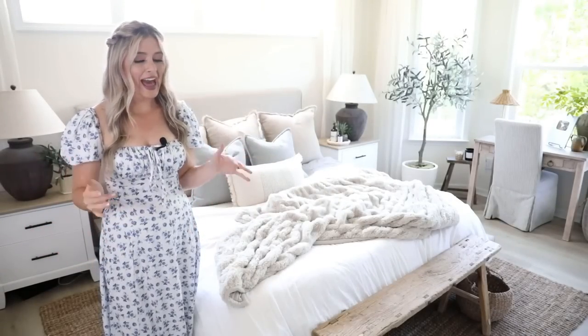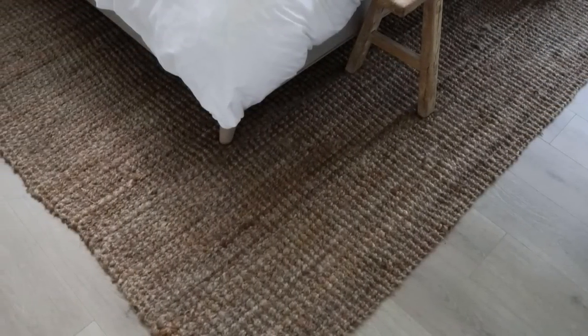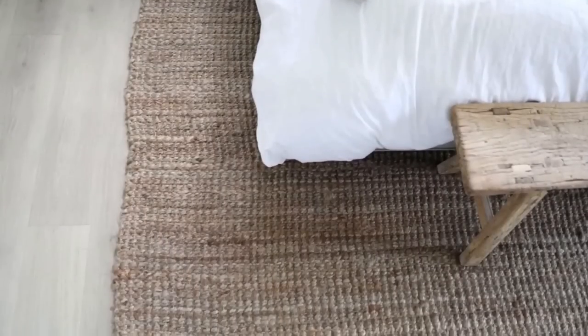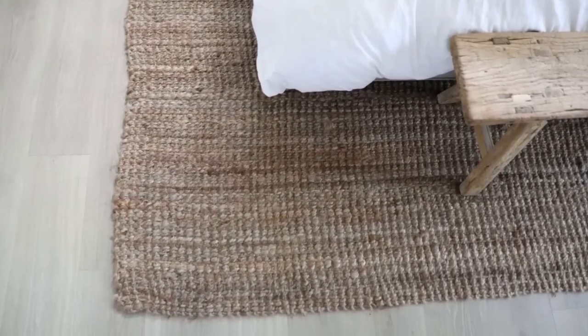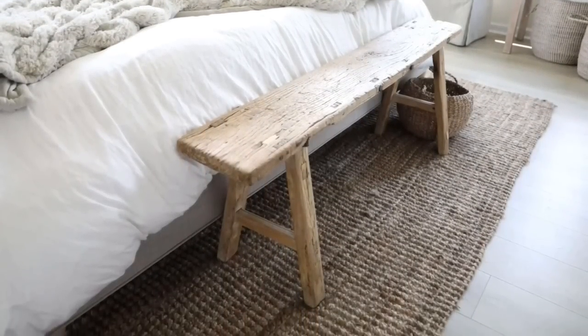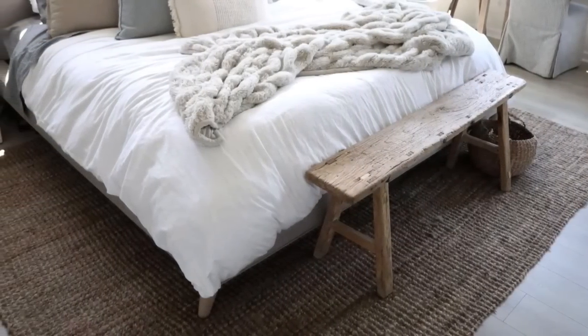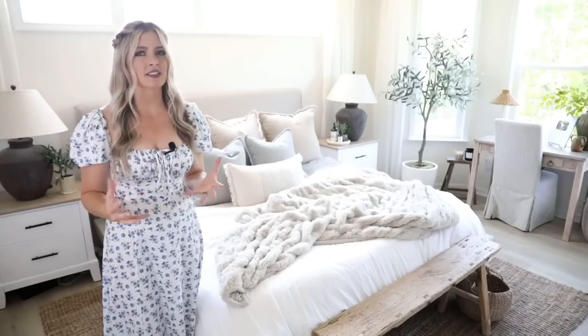Another piece that really helps add warmth to the space is this natural fiber jute rug, which is from Rugs USA. It's held up great and it's very affordable. What I love about it is that it's made from a natural fiber. When you build a space using natural materials like linen, wood, and jute, it really just helps give your space that down-to-earth organic feel, which overall never really goes out of style and is very calming and relaxing — great for a bedroom. It's not too patterned or crazy, but it does help break up the space and provides a really nice textural base to build off of.